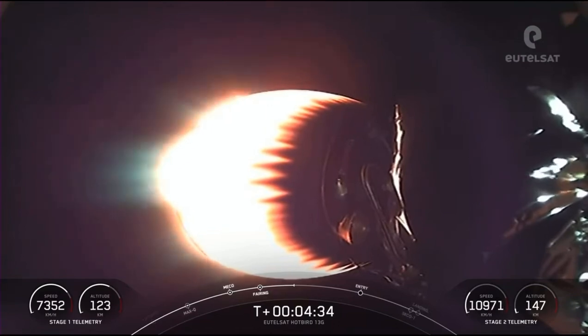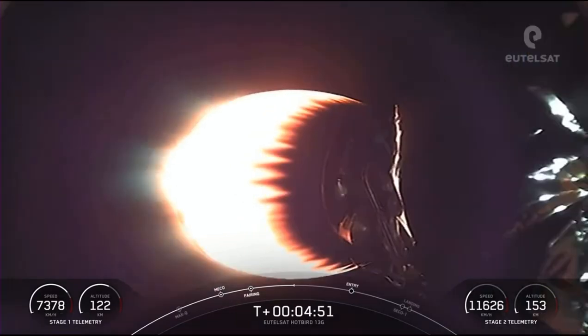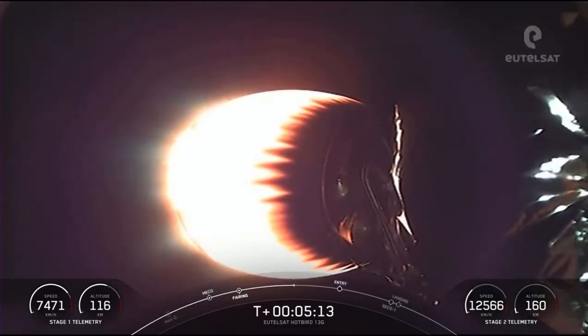For the entry burn, we relight three M-1D engines starting with the center one, which is the E-9 engine, followed shortly thereafter by E-1 and E-5 engines. This burn is the first of two planned burns for the first stage and slows the vehicle down as it passes back into the Earth's atmosphere. Stage one needs to slow down to reduce re-entry forces, and that helps us recover and reuse the vehicles. Vehicle is on nominal trajectory. That entry burn is just under a minute and a half away.